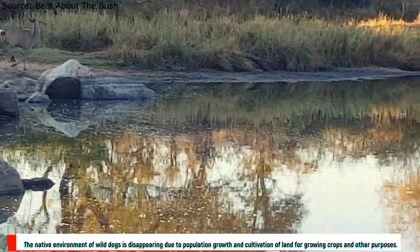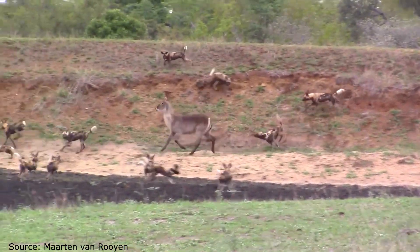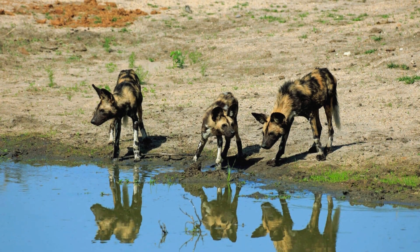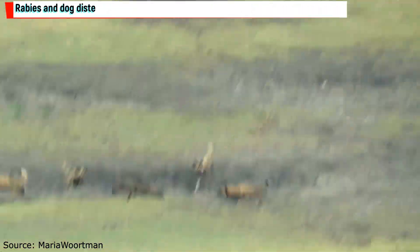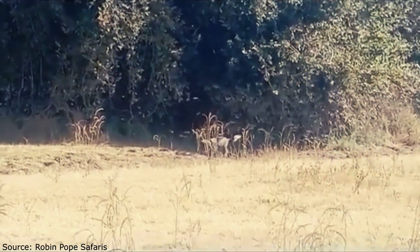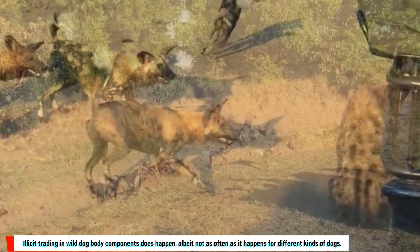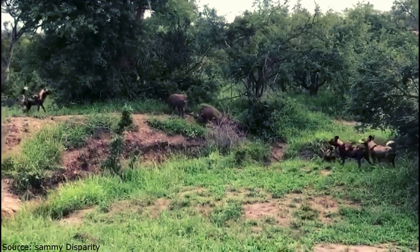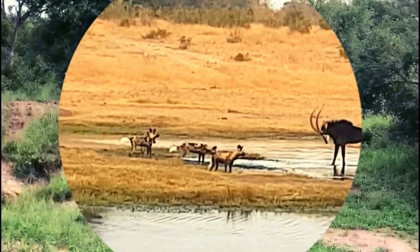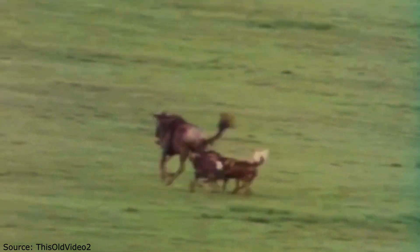The native environment of wild dogs is disappearing due to population growth and cultivation of land. They are seriously threatened by confrontations with people, especially reprisal kills. Rabies and dog distemper outbreaks have the potential to completely destroy packs, particularly in regions with large numbers of domestic dogs and humans. Illicit trading in wild dog body parts also occurs. Through community engagement, disease prevention, and anti-poaching activities, several organizations are trying to safeguard these animals and their ecosystems. Conservation measures are essential, and we can endeavor to protect them for future generations by learning about their habits and difficulties.